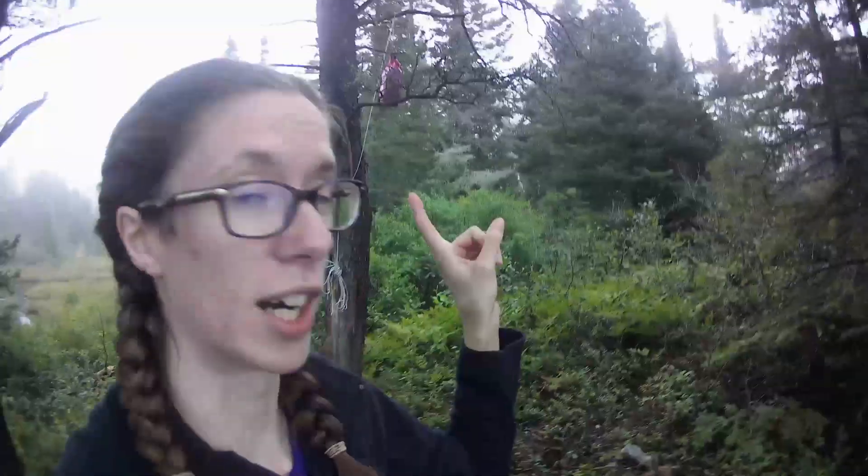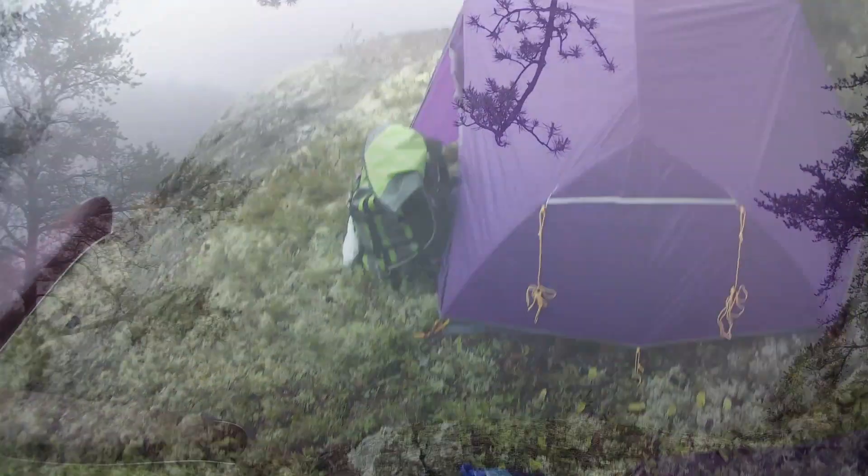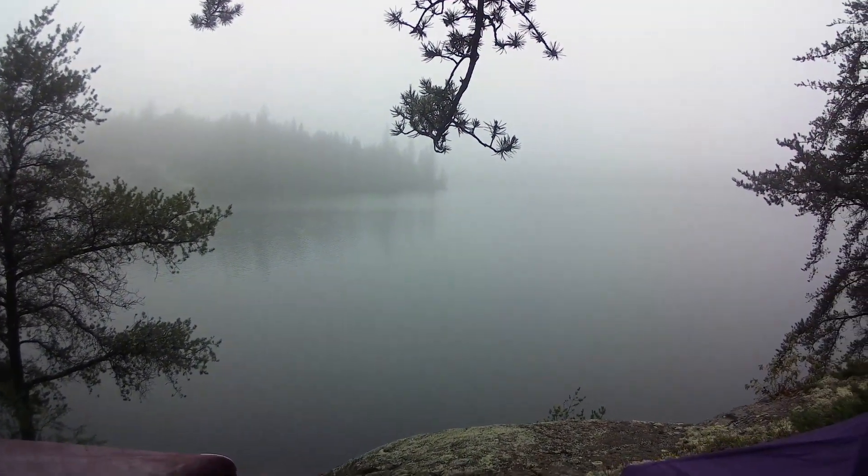We just finished making lunch — I didn't get any footage of it because we were quite hungry. It's a little after 3 so it's a later lunch for us. We ended up having some Mr. Noodle. This is where we've got our bear hang set up down behind me, so that's all good to go. We've got our tent all set up. Still a little foggy but it's starting to clear up some.